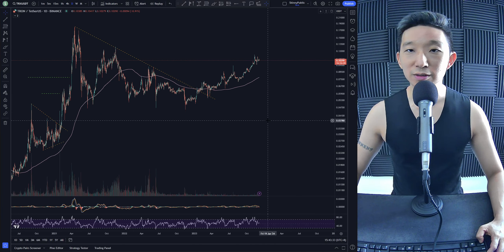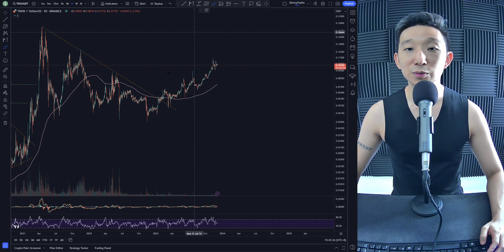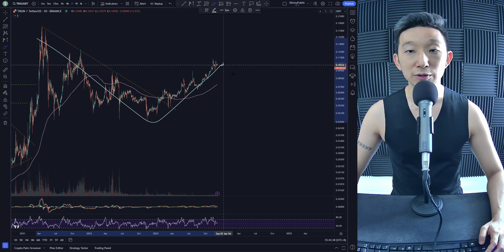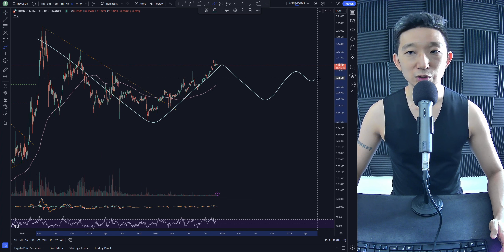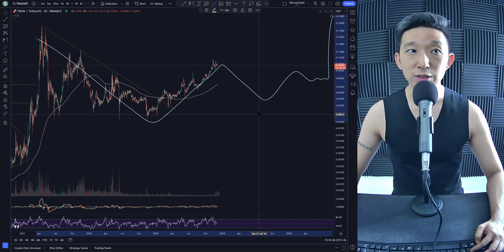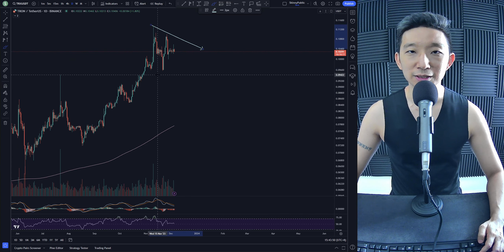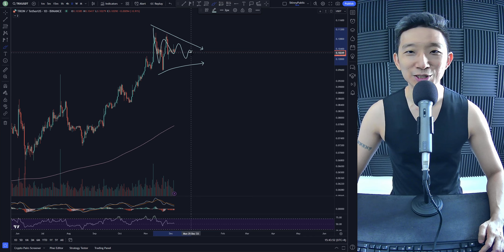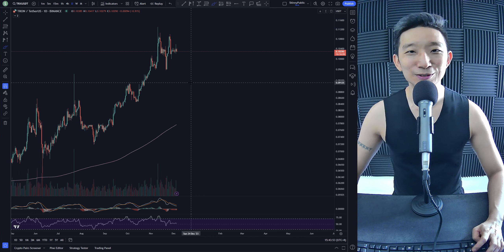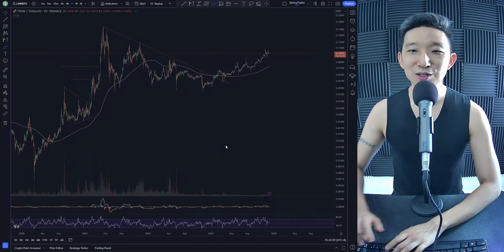TRX against USD. TRX is kind of a strange one. I'm not sure if this is an A, B — if it could come down for a C, this would be awesome. We consolidate a little bit longer, accumulate, and then pump. We break higher for TRX USD. This would be awesome, but we're not entirely sure. I feel like this could also turn into a symmetrical and head higher. So TRX is just uncertain for us at this point.